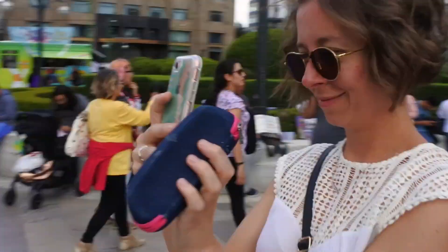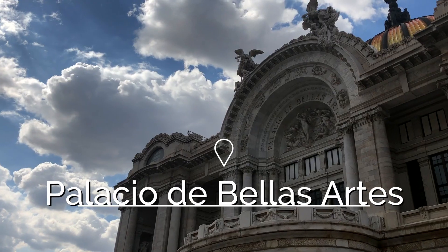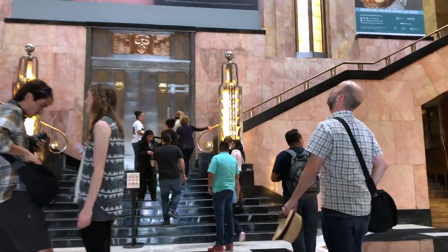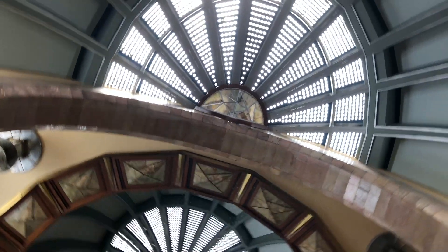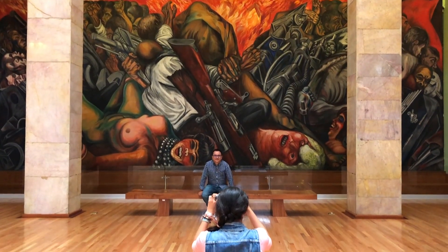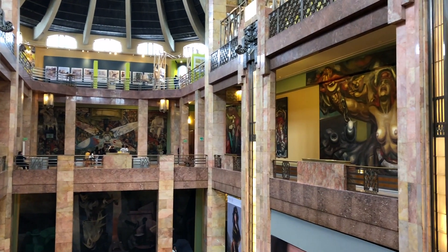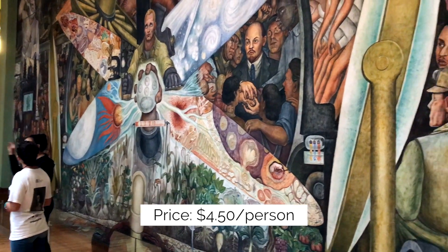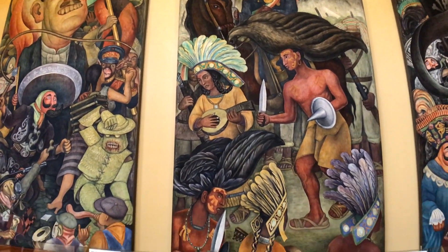We're in Centro Historico and the first place we visit is Palacio de Bellas Artes. Beautiful building, art deco style, iconic because of the roof — you can see it from a great distance. It's beautiful on the outside and inside, with stunning detail everywhere. You can go in and take photos from the atrium, but if you buy tickets you can go up to see Diego Rivera murals on the second floor — those are not to be missed.